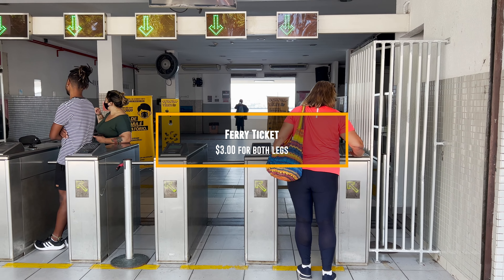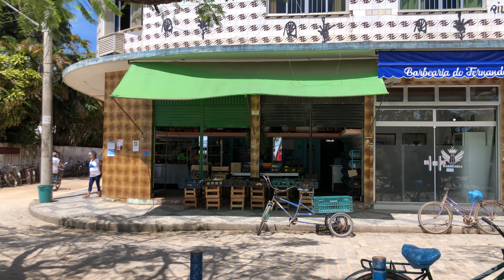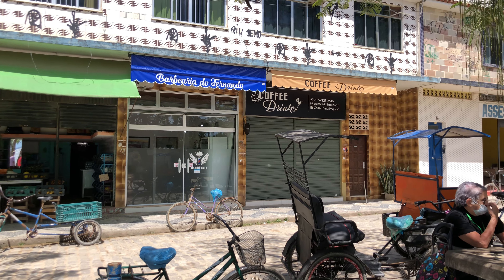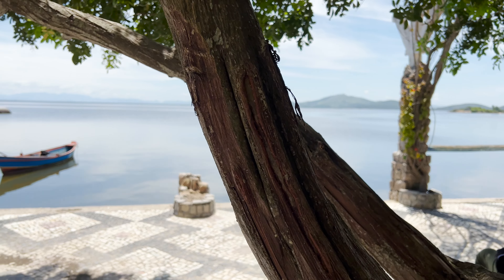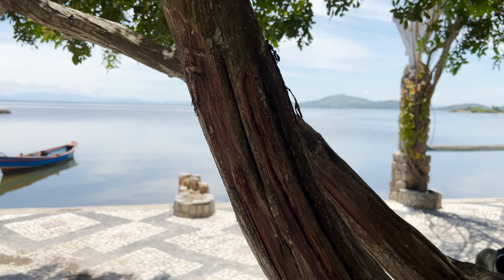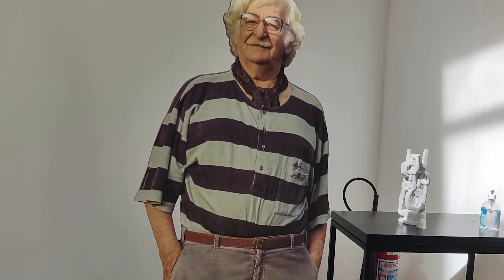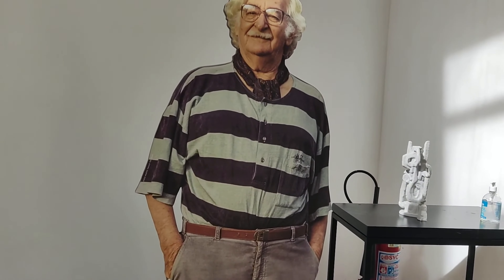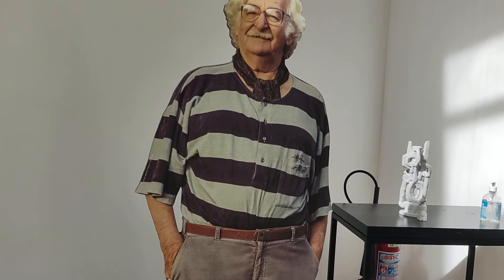Paquetá has many small bed and breakfasts, restaurants, and places for you to visit and enjoy the tranquility of the area. The only way of getting there is by ferry, with departures more or less every two hours. It costs 7 reais 70 cents each way, so roughly 15 reais return — around just under 3 dollars. Even though many tourists still don't visit Paquetá, it is well known by locals, so on weekends it tends to be busier. If you want the real tranquility of having the island almost to yourself, I suggest you go during a weekday.